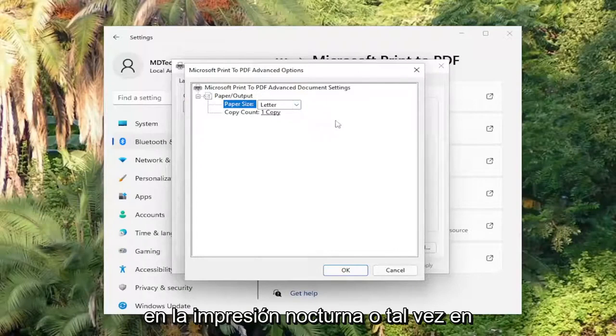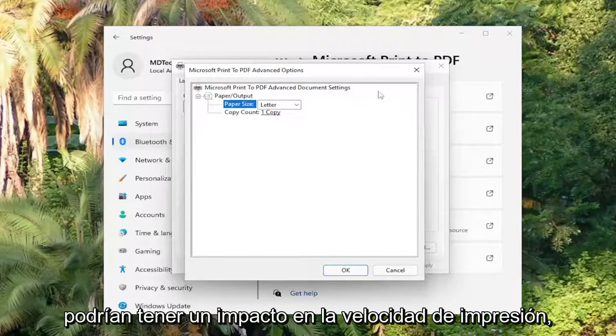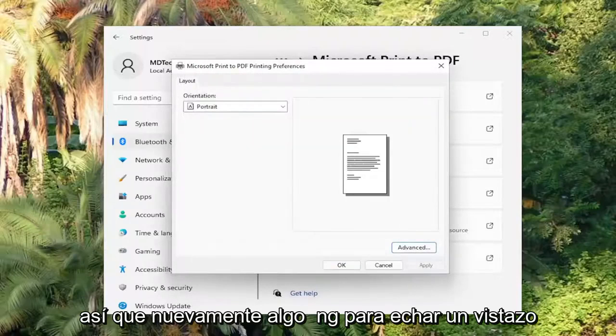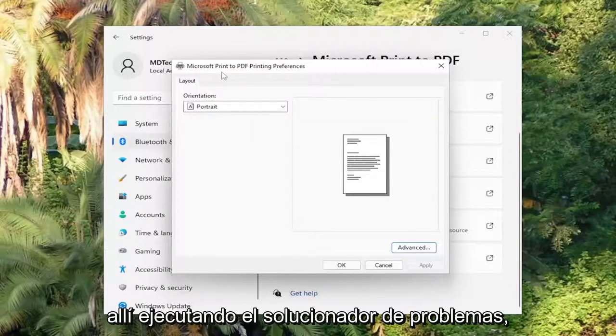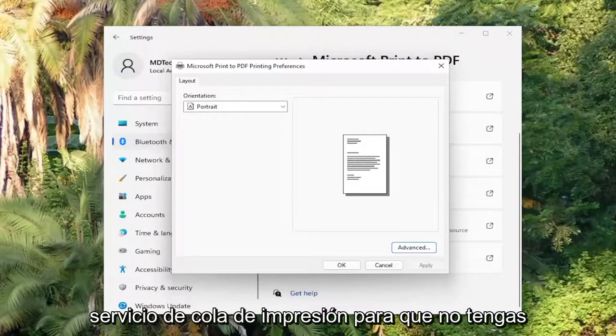Like Nighttime Printing or maybe higher quality printing settings — that could all have impacts on the print speed, so something to take a look at there. By running the Troubleshooter, I believe you also already reset the print spooler service, so you don't have to do that again.